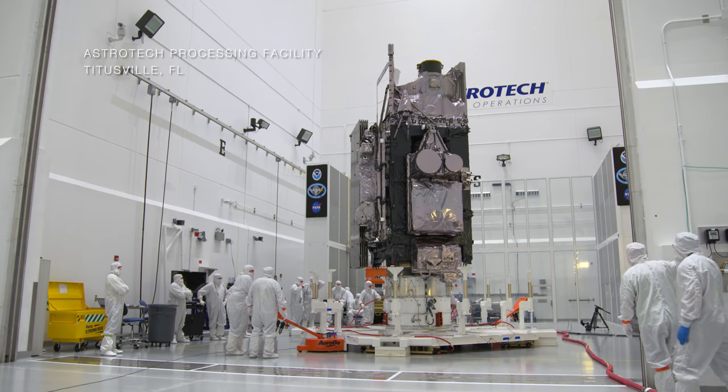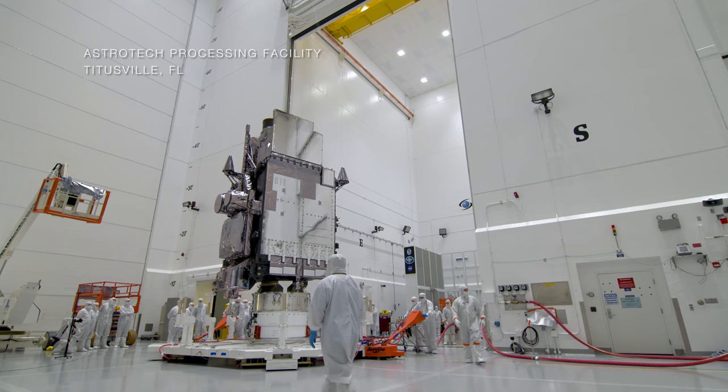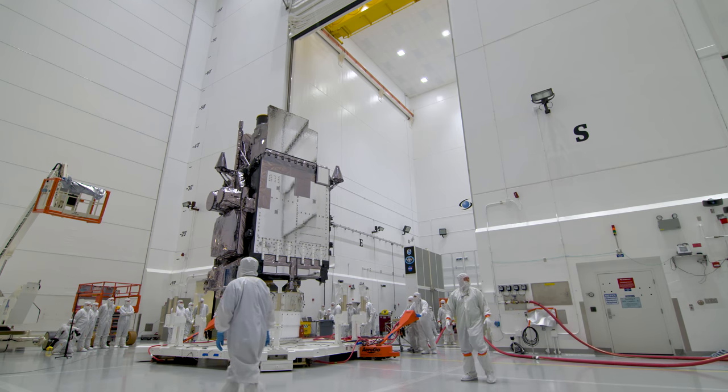Two weeks to T-Zero. Today is another huge milestone for NOAA's GOES-S mission.